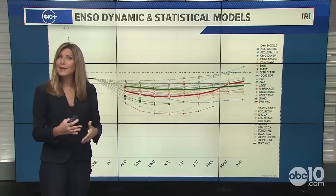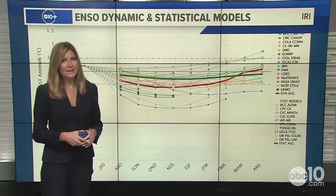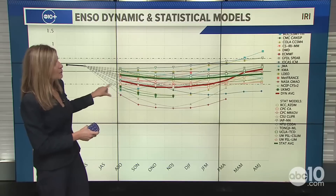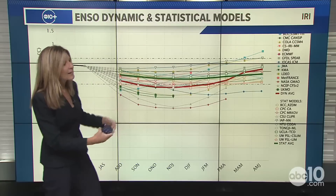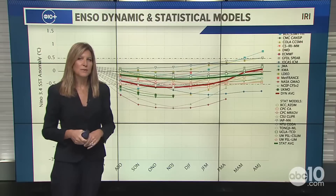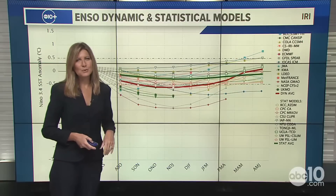Right now we're neutral, but it is trending towards more favorable conditions into what looks like a more weak La Niña. Here's a look at some ensemble models — dynamic and statistical models — in the green and red bold-faced lines. It does appear we're going to stay in this neutral phase for the next couple of months, not really starting to see more amplification until roughly November. Every month we continue to watch this to see if there are any changes.